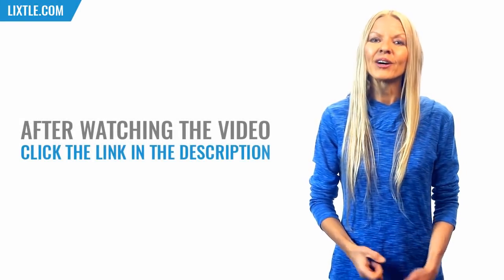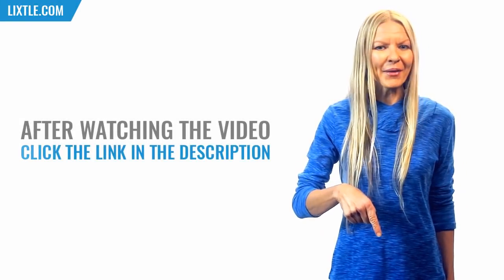Hi, after watching the video click the link in the description to download the program.